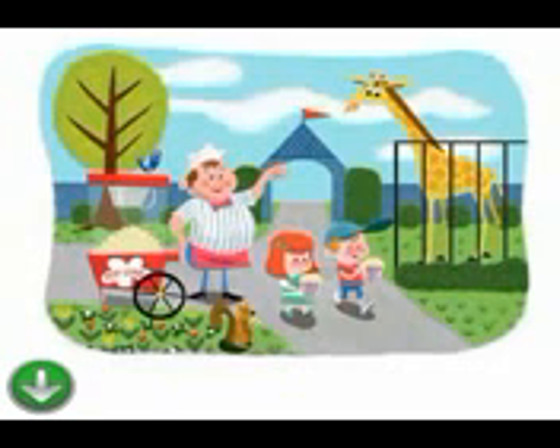Where is the toilet? There is a cafe over there. There is a restaurant over there.